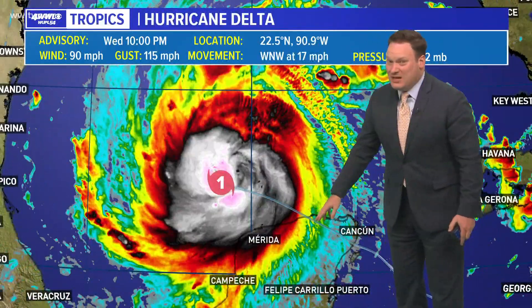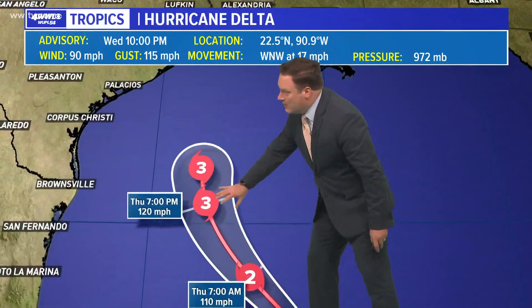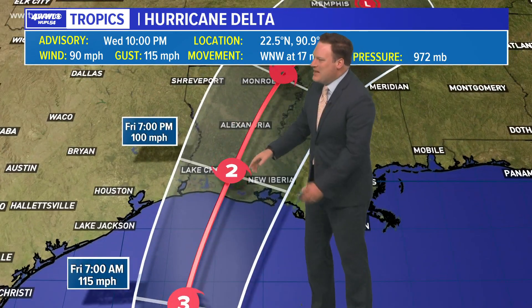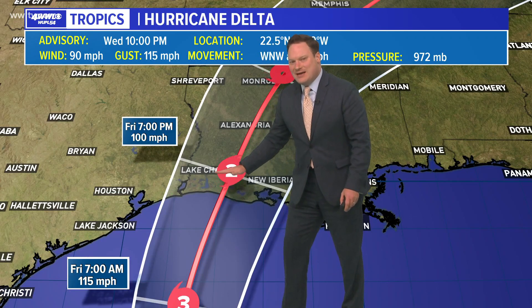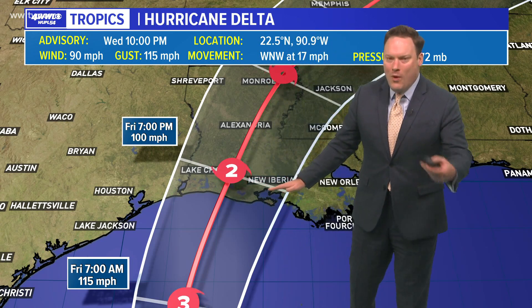Then it moved and quickly weakened over the Yucatan, which is actually kind of a surprise. Still a category one storm, but the hurricane center is saying that we will see that intensification up to a three. And if you watch the icon here as it moves inland, it goes from a three to a two — so right at the cusp of weakening from a major hurricane down to a category two at landfall. It is still going to be a strong storm when it makes landfall.